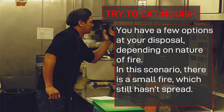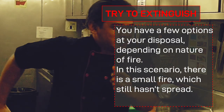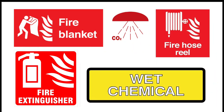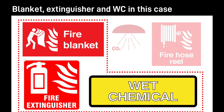You have a few options at your disposal, depending on the nature of the fire. In this scenario, there is a small fire which still hasn't spread. Your options for first response: blanket, extinguisher, and wet chemical in this case.